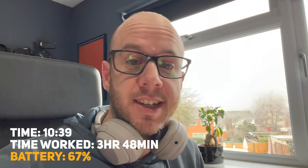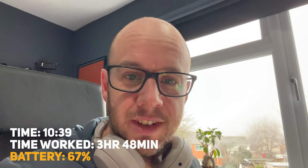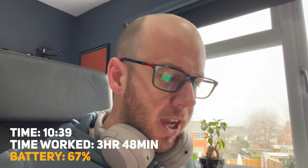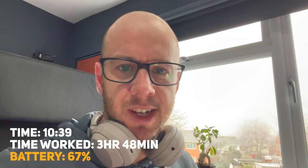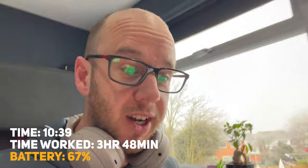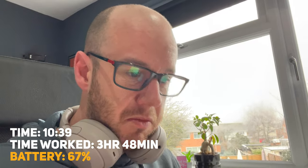It's now 10:39 AM and I have 67% battery left. I've done nearly four hours of work. I do start very early — typically between 6 and 6:30 AM — which is why I've accumulated those hours. So I've done roughly half a day's work, which is not bad.